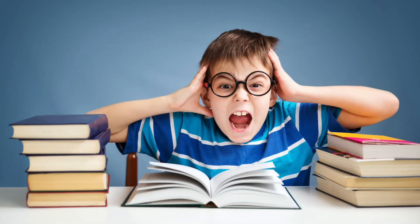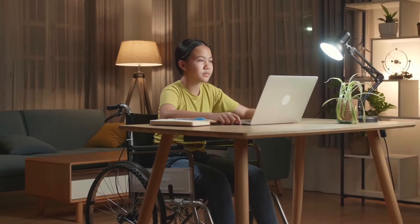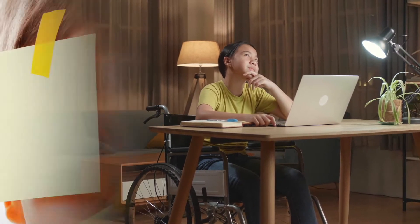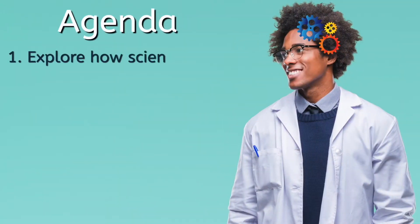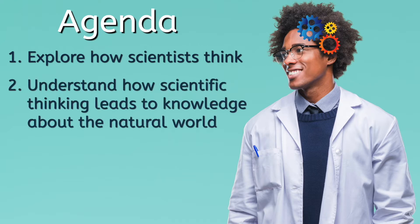Well, then what is it, B? Here's a hint: if you've been thinking carefully and trying to figure out what it is, you're already on the right track. But you're gonna have to stick around to find out, because in today's lesson we'll explore how scientists think and begin to understand how scientific thinking leads to knowledge about the natural world.